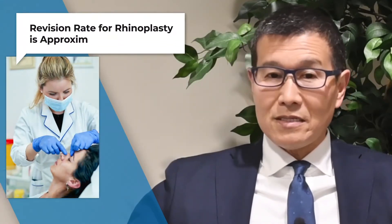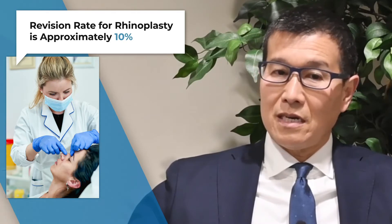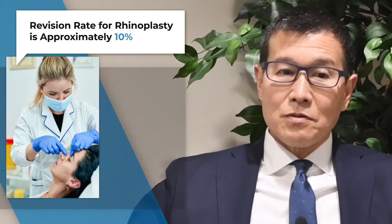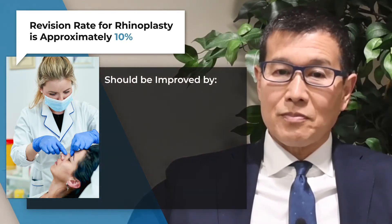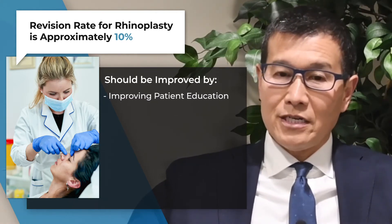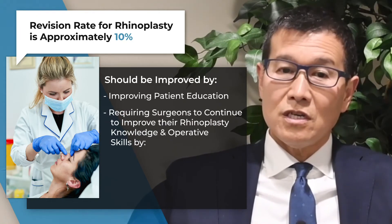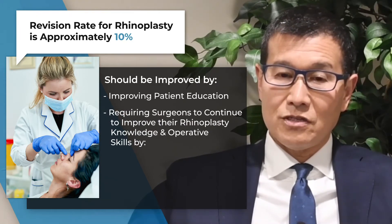Revision rates for rhinoplasty hover around 10 percent, and this is really thought to be an underestimation. The study group felt this was an area where improvement could be made through improved patient education. This will also require surgeons to continue to improve their rhinoplasty knowledge and operative skills.